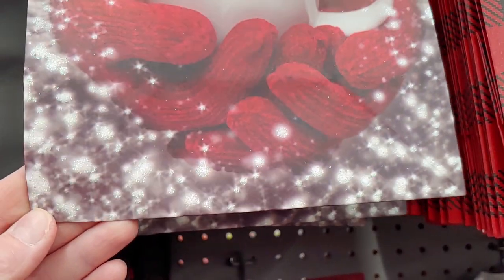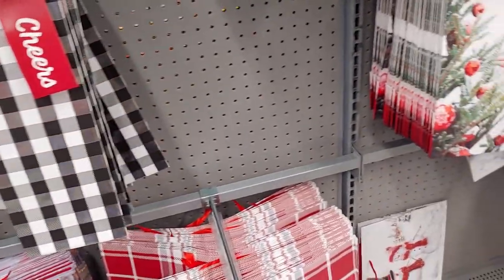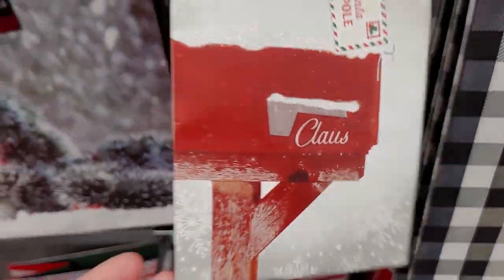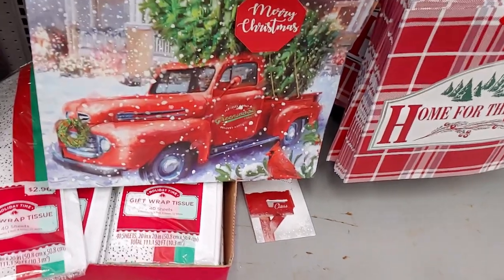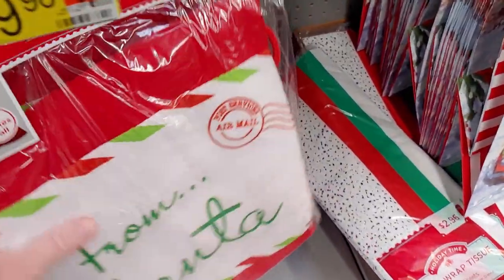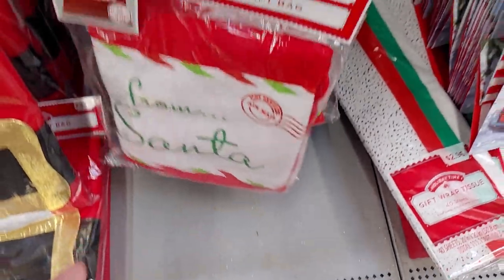There's a buffalo plaid wine bag for $1.48, and a cloth Santa bag with glitter on it — so cute. The red truck is making another appearance on a $3.48 gift bag with snow glitter. There's another fabric bag from Santa, also 36 inches tall, for $9.98 — I love these things, they're so darling.